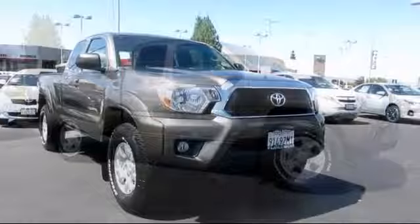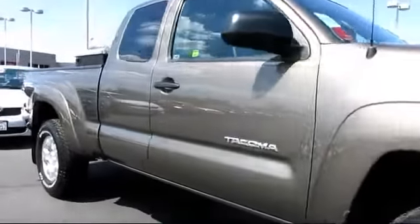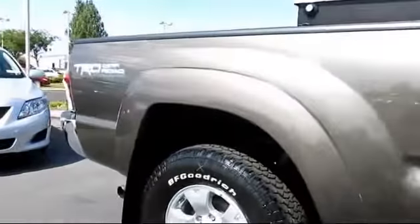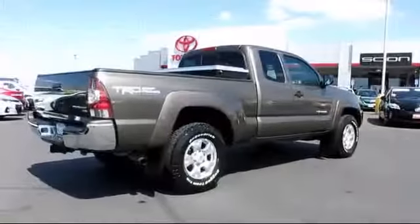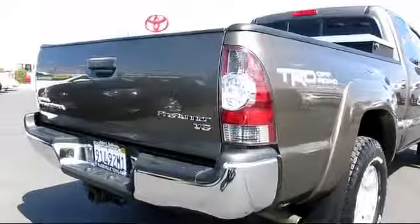It comes equipped with stability control, keyless entry, alloy wheels, tow package, a backup camera, custom bumper, Bluetooth smartphone integration, air conditioning, traction control, power windows, and has less than 20,000 miles on the odometer.